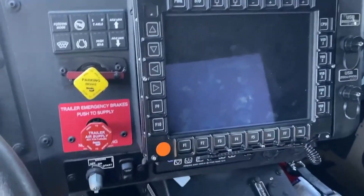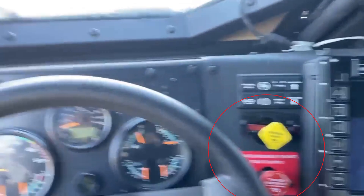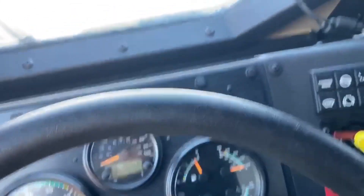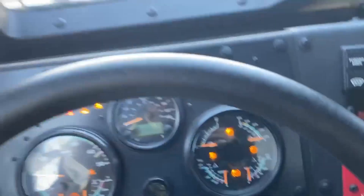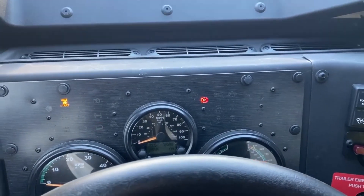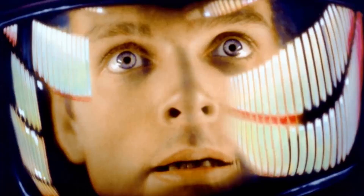It's got a TV screen here — I guess you can watch videos while you're driving. We turn the battery on and now the cockpit is firing up. Look at all these lights and shit, man. I don't know what they all mean. Pretty lights everywhere. My god, it's full of stars.